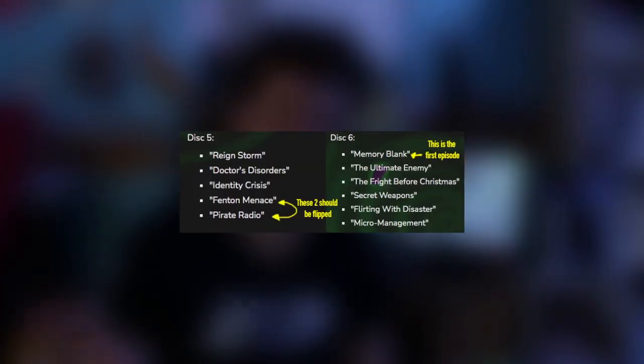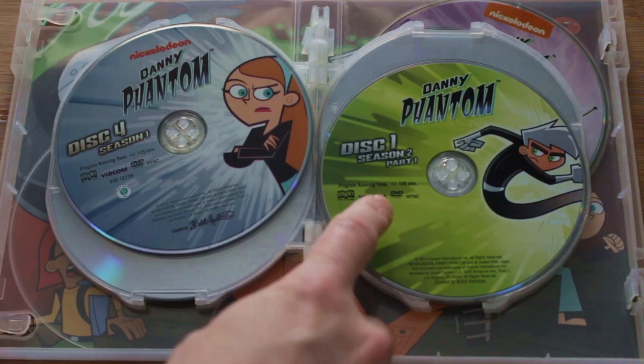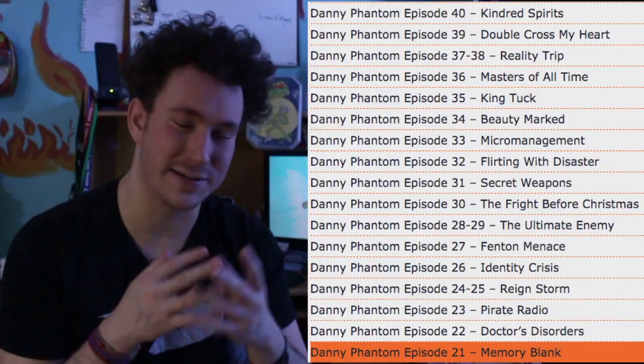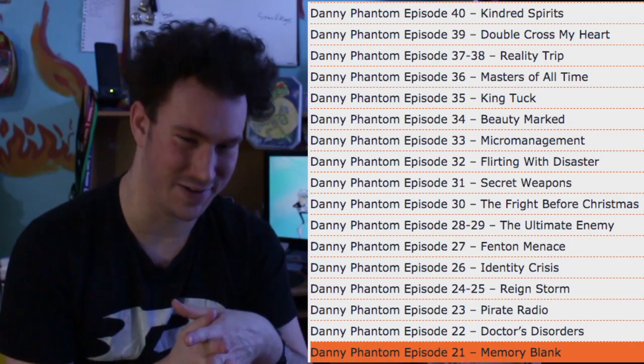The official DVD release has the episodes completely objectively out of order. Part of that is because the season is split into not just different discs, but different parts — season two part one disc one, and then season two part two disc one. Why is it like this? We're actually going to follow the order listed on Watch Cartoons Online because this order seems to make the most sense to me. So that's what we're going to follow.